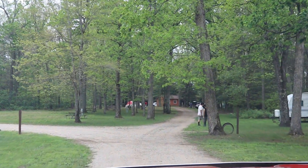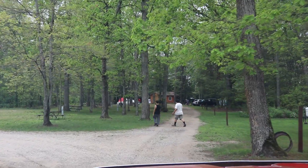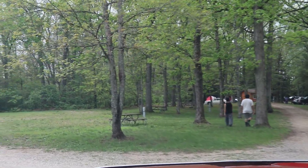I didn't get any better pictures of the cabin because it was occupied and I'd have to drive up a dead-end road to get out and take some pictures, and there were just too many people present.